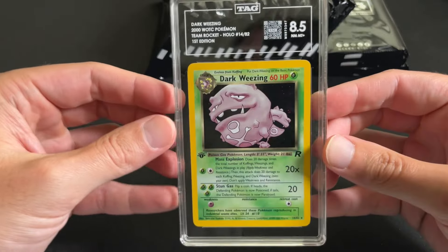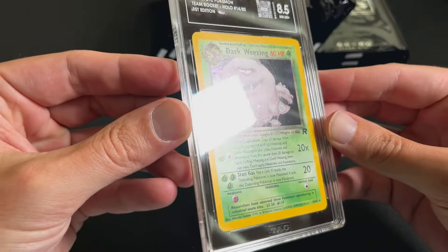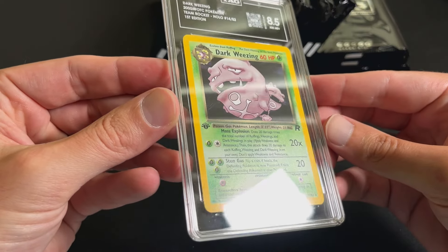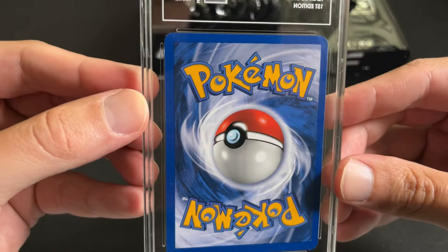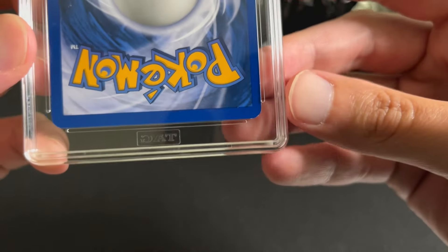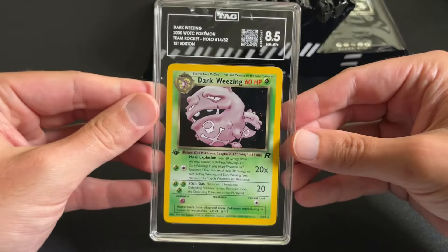First one we have is a Dark Wheezing, 8.5. These are very clean cards, basically just a pack fresh card. There's a little bit of whitening down there in the bottom right, but honestly this would probably be a PSA 9.